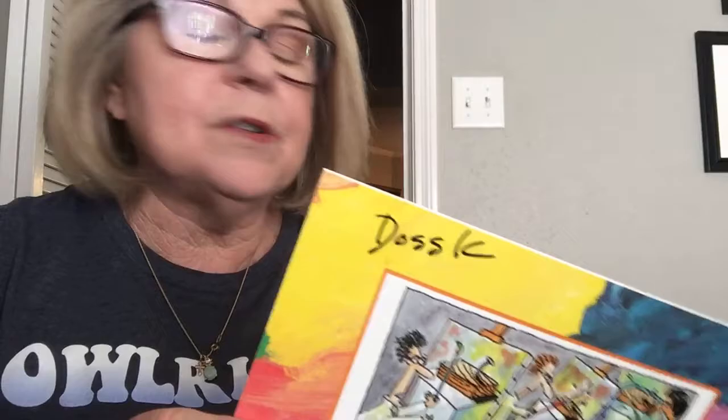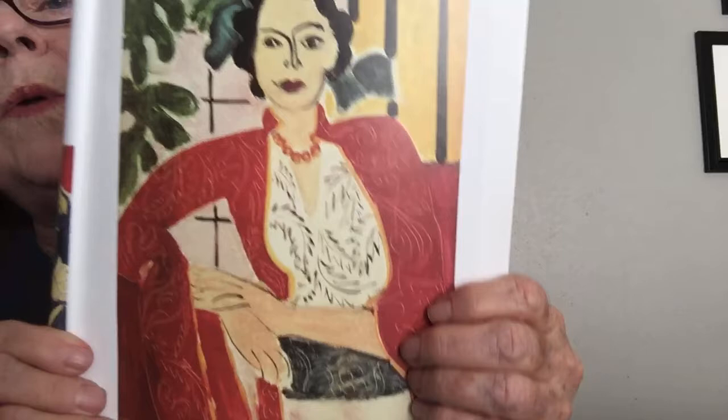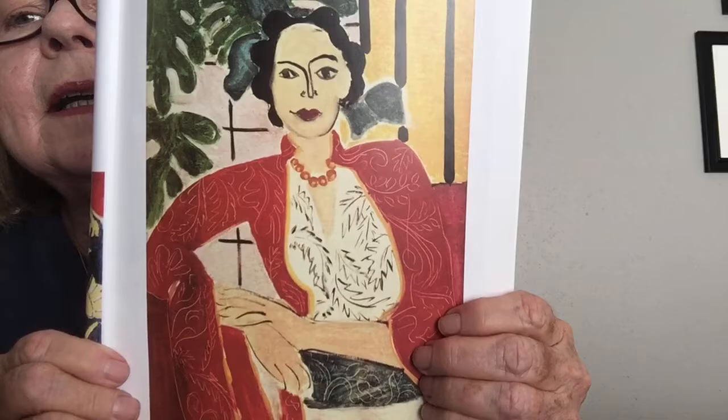Sometimes Henri Matisse added decorative lines and colorful patterns to his paintings. He often let the plain white canvas show through in spots to give his colors a bright, sparkling feel. There's a beautiful one called A Woman in a Kimono — isn't that beautiful? I see lines and all kinds of shapes.